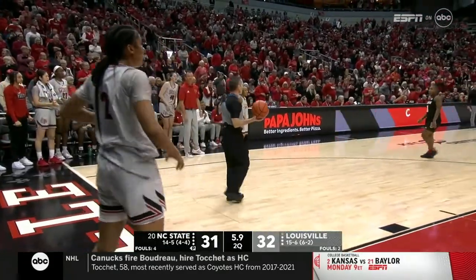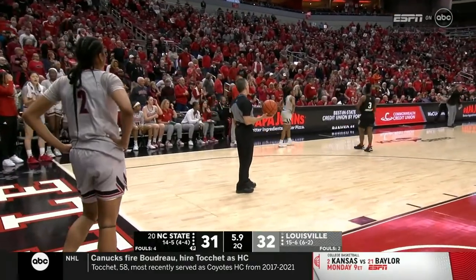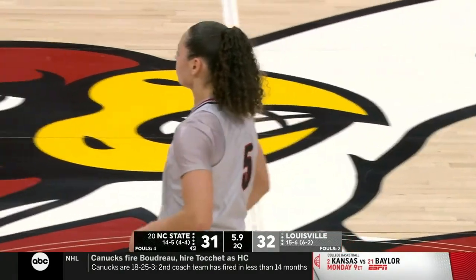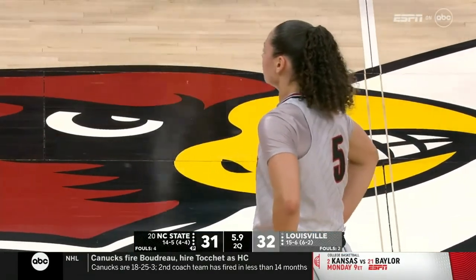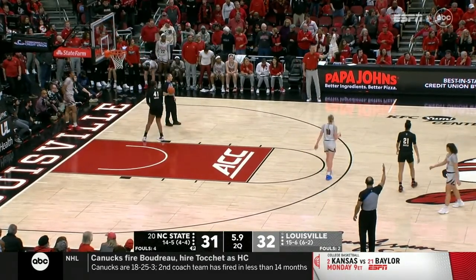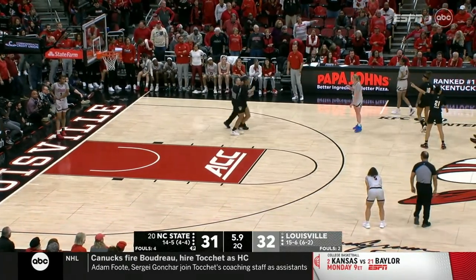If I'm a coach, give me five Mecca Robinsons — just make two of them about 6'4", 6'5". That kid has so much heart and tenacity and everything else that doesn't involve scoring. She does everything else. Let's see what they draw up here in the final six seconds of the first half.